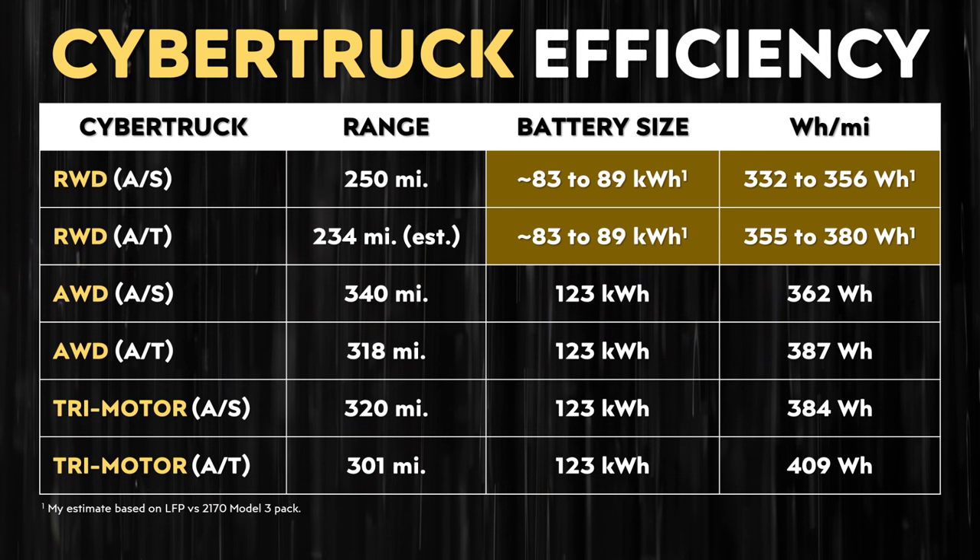Using those numbers to back into estimates for the Cybertruck, a 250-mile range Cybertruck would only need around an 83 to 89 kilowatt-hour battery pack. That would equate to an efficiency for the all-season tire-equipped version of between 332 to 356 watt-hours per mile, or for the all-terrain tire-equipped version to get 234 miles of range, an efficiency of 355 to 380 watt-hours per mile. This efficiency does seem to make sense with a single-motor Cybertruck, and an LFP-based chemistry could easily provide that 83 to 89 kilowatt-hours of capacity.